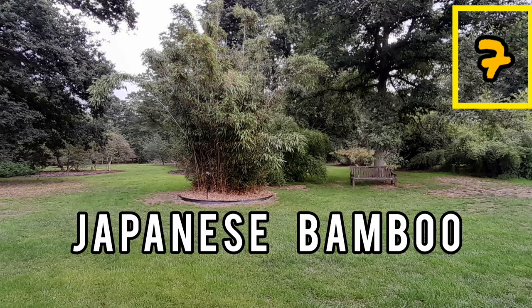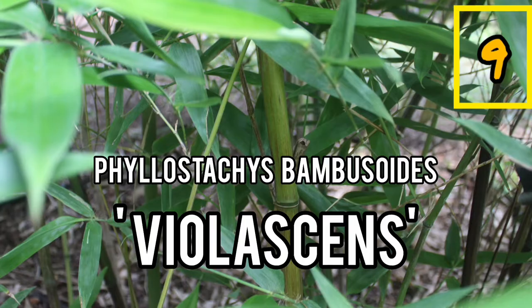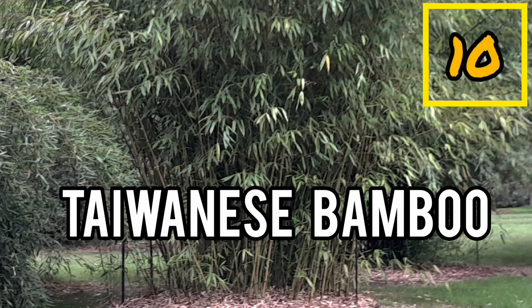I'll link the 20 bamboos to the videos in the description. If you'd like to know more about bamboos that we have on our channel, the easy way is to check out the description. The links will take you straight to the videos.